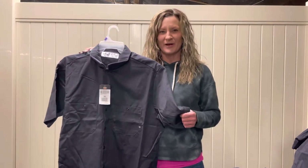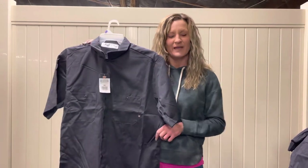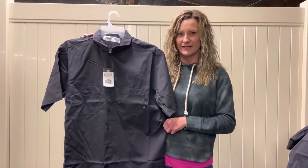Hi everybody, Shannon from Bargain Barn. I wanted to talk to you guys about an amazing deal we just received today. We have tons of different Dickies work shirts in stock. We also have other Dickies clothing but I'm going to show you the shirts right now.